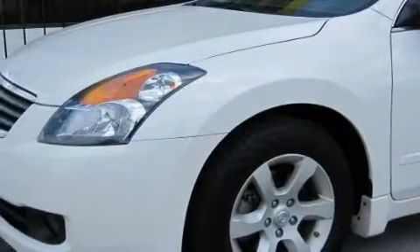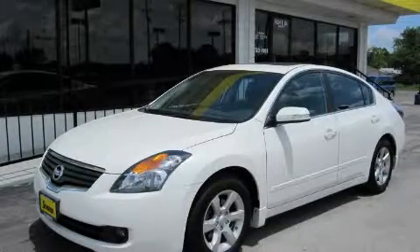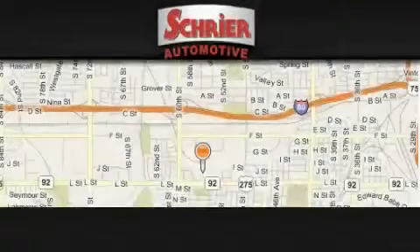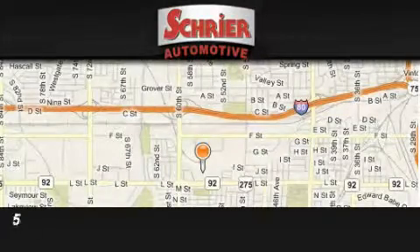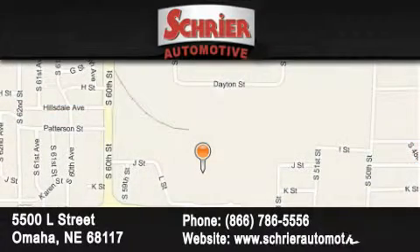Please call us today for more information on this great vehicle. Schrier Automotive is located at 5500 L Street in Omaha. Our goal is to exceed all of your expectations to ensure that you'll return for future visits.